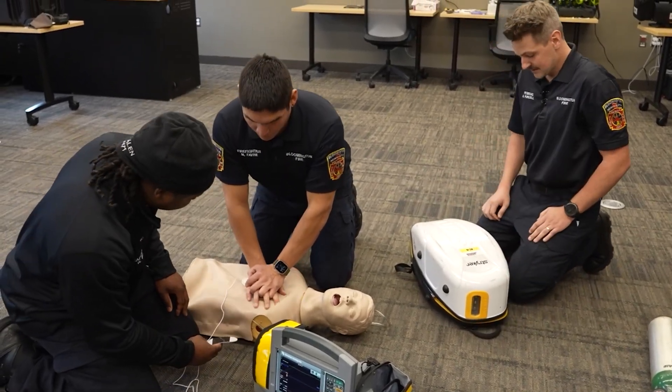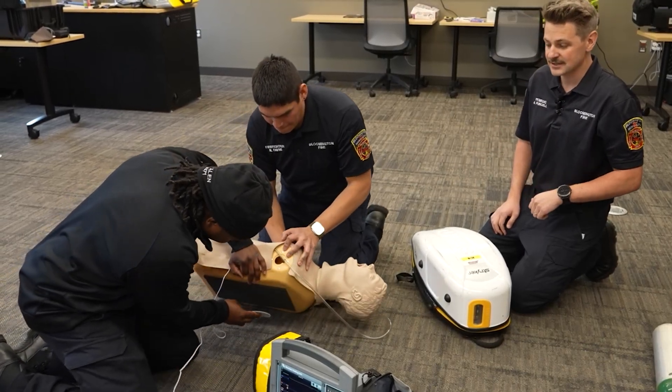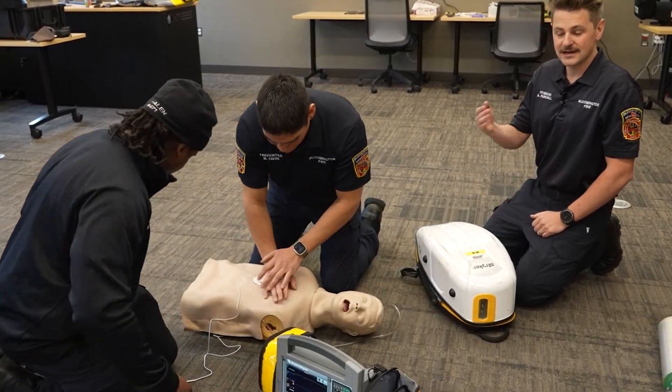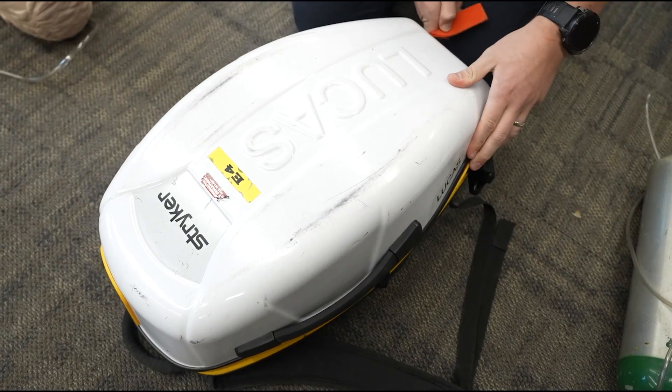The monitor pads are similar to an AED, but we've got the more advanced version that allows us to analyze ourselves and get the patient more rapid intervention and rapid treatment. So as Max continues CPR, I've got my Lucas device here.